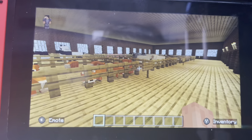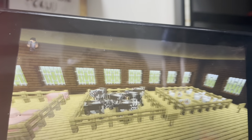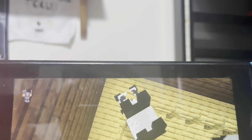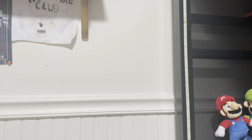That room was a little foreshadowing because I have a question: you can't have an aquarium without a goddamn zoo. Alright, so here we have foxes, sheep, wolves, cats, chickens, cows, pigs, and pandas. I don't know why that panda's face was literally in the fence, but okay.